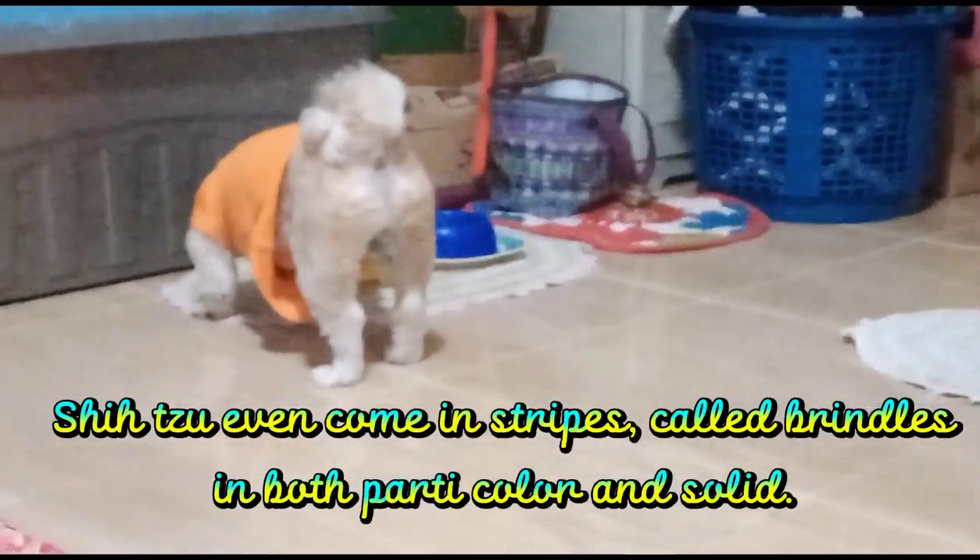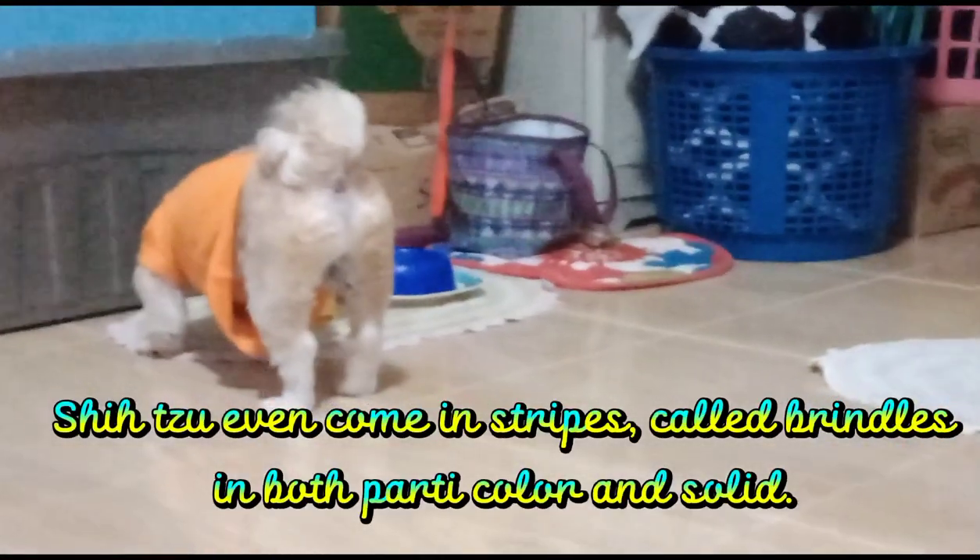Shih Tzu even come in stripes, called brindle, in both parti-color and solid.